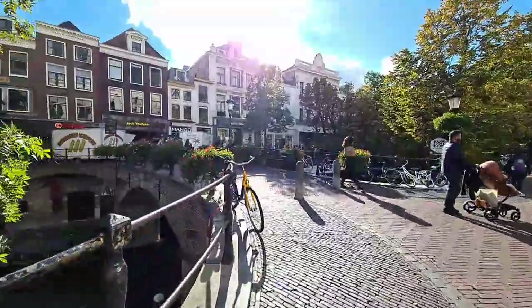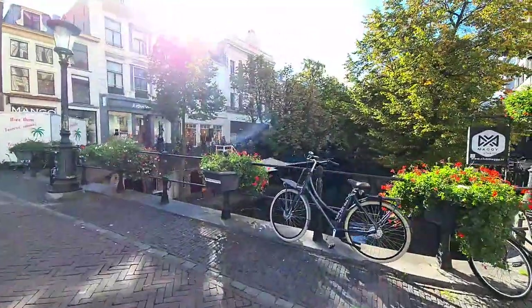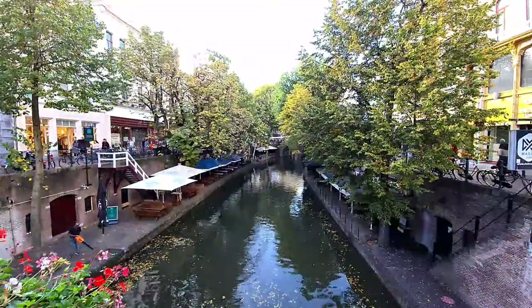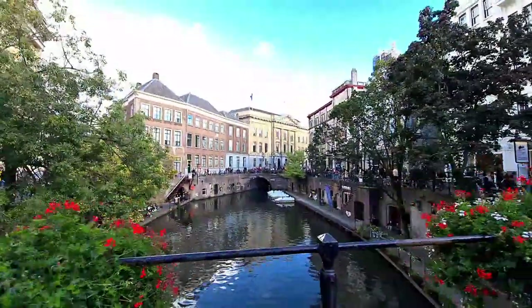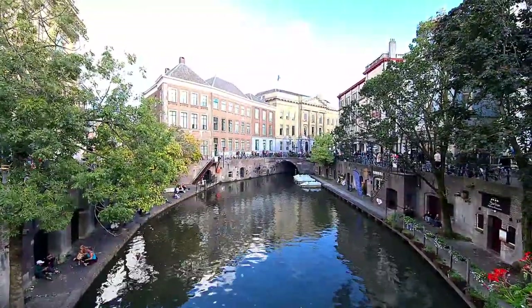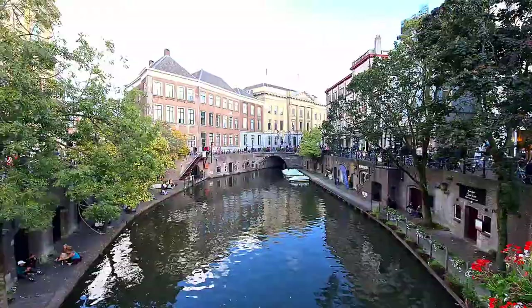Despite it being Sunday, normally Dutch families prefer to spend time at home with family. Utrecht City Centre is pretty busy, maybe because of the nice weather. From now on, it's not easy to find such nice weather in the Netherlands — most of the time it will be grey, rainy, or windy. Today is also windy but not wet. In every corner nearby the old canal — the Oudegracht — there is another beautiful view.